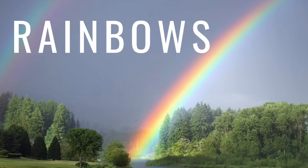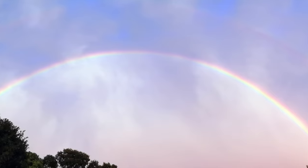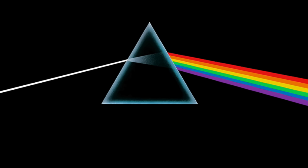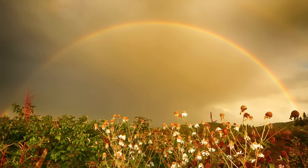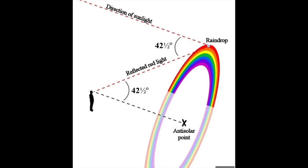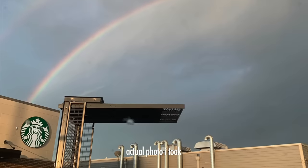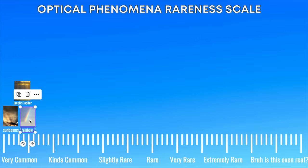Moving on from sunbeams to the slightly rare rainbow. Let's start with a normal rainbow. They happen when sunlight hits water vapor or raindrops and scatters the light through refraction in a way that creates a colorful spectrum in the form of an arc. Rainbows always occur at the anti-solar point — the point opposite of the sun. They're pretty common; in fact, you can make one yourself with a garden hose. I usually see a couple a year. I want to put this in the very common column.